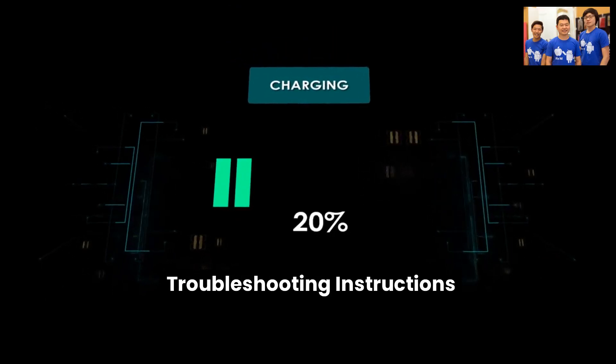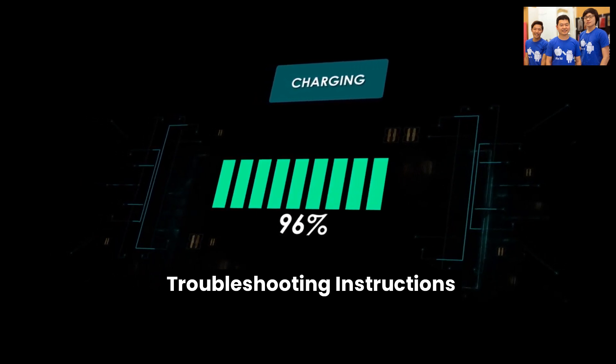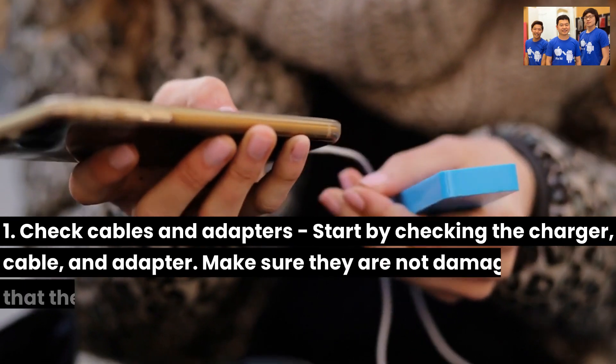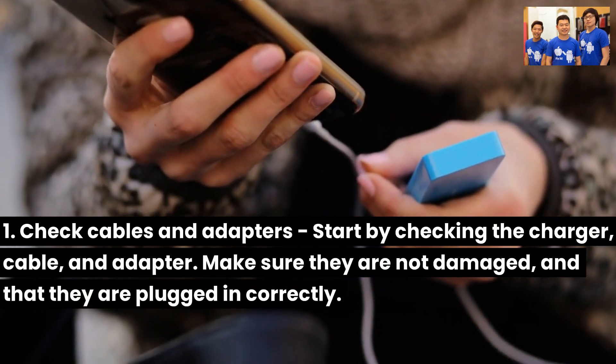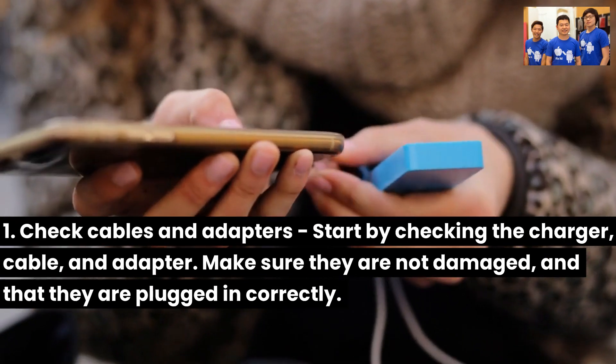Here are the troubleshooting instructions. First, check cables and adapters: start by checking the charger, cable, and adapter. Make sure they are not damaged, and that they are plugged in correctly.